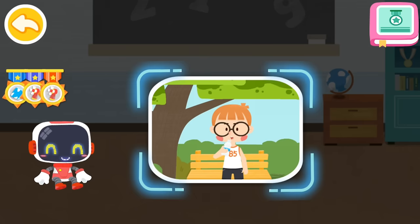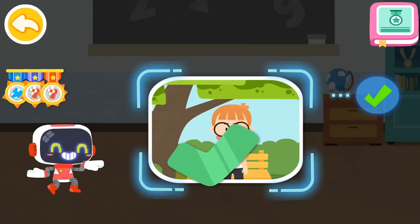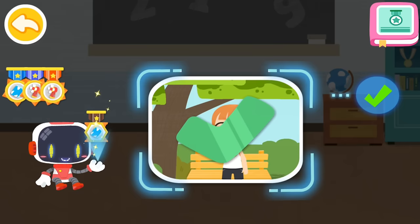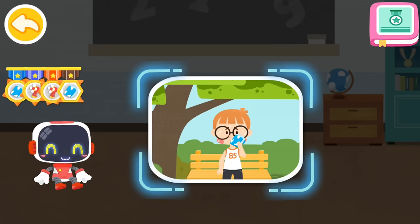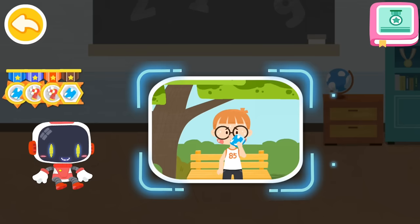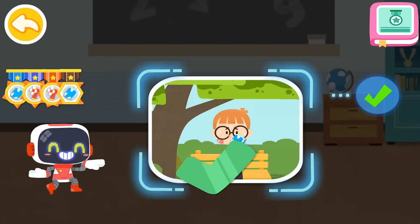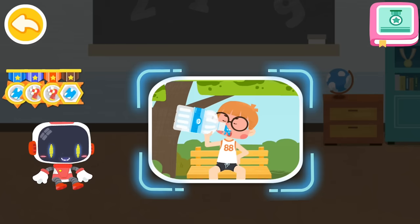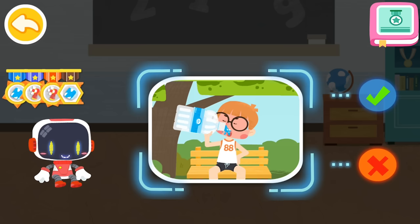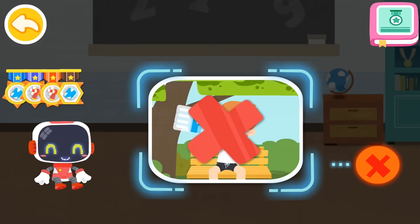Is it right to cool the body with a wet towel after a heat stroke? You are right — that's the right thing to do. Congratulations on winning a badge. Is it right to drink lots of water immediately after a heat stroke? That's not correct — drinking lots of water after a heat stroke may increase the burden on the heart.